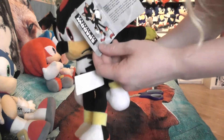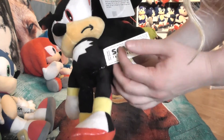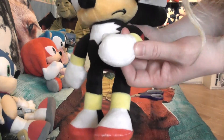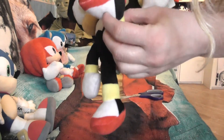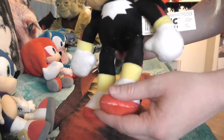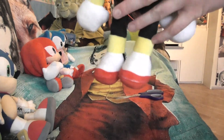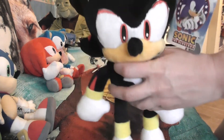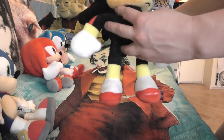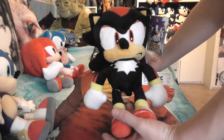Now these guys have big tags and also big tush tags. These plushies are official, so they're not fake or anything, and they're pretty well made. I did notice that in their assortments these guys are actually a bit more cheaply made than the ones I used to have — I think that's a bit of a shame.